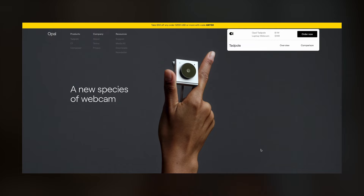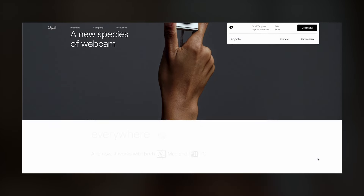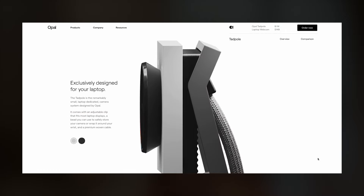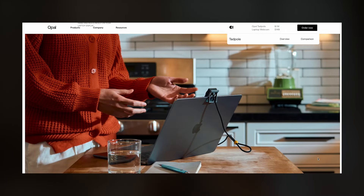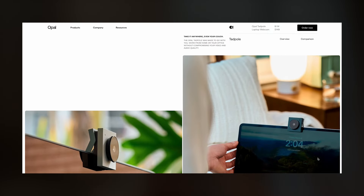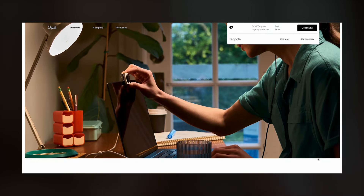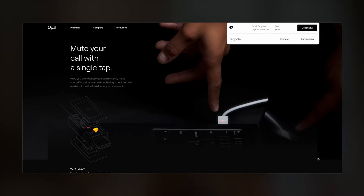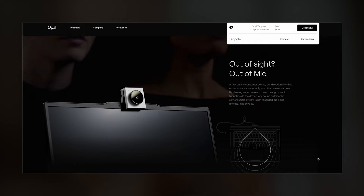High-quality media, engaging text and relevant information are key. It's not just about looking good — it's about delivering value. Look at this example from Opal Camera. The mix of 3D, video, photo, technical drawing and great copywriting helps you understand the product better and increases conversion. There is not just one way to do a website by creating a standard landing page. Great design, great visuals and compelling content make a winning combo and convert people too.